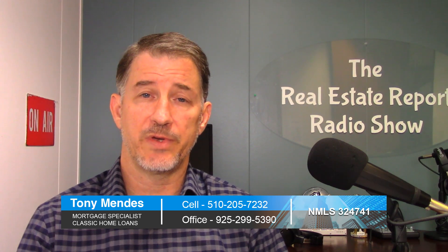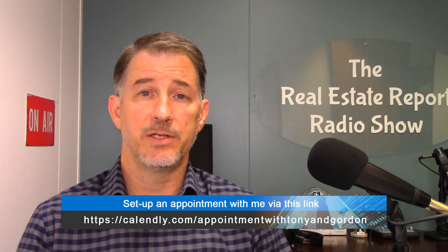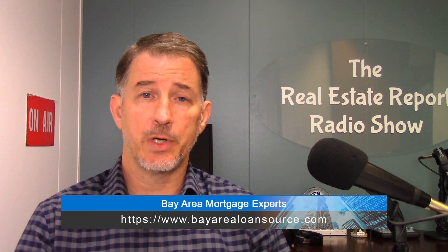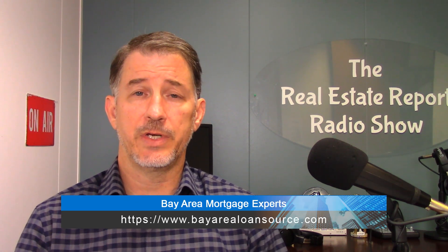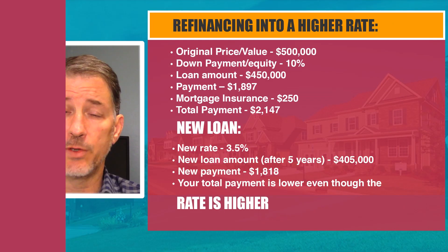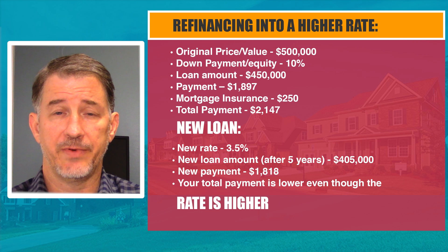Is there a benefit to refinance? Are you re-amortizing? Is your rate going lower? Are you taking cash out? Has your credit score improved? We go through all of that in other videos about how to refinance and lower your rate — that's video number one. But what if rates go up? Is there still a benefit? I love this example.